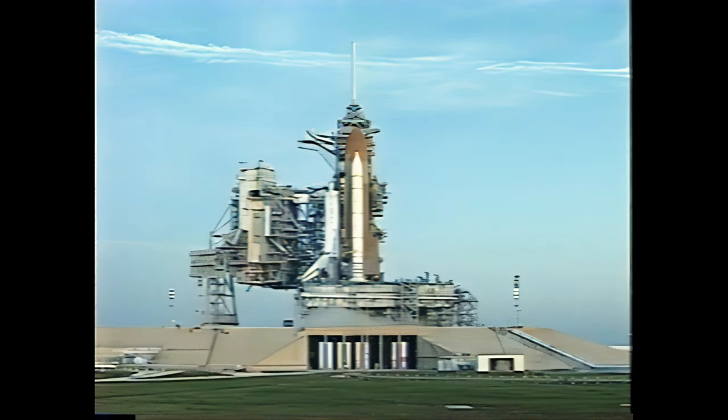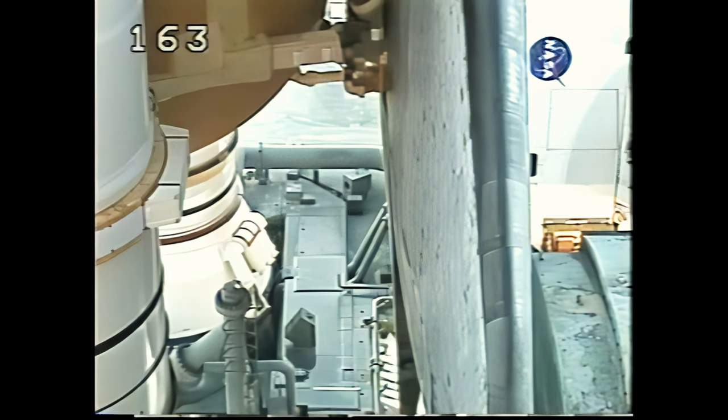T-minus 15 seconds. The water system is activated and the water system is on.